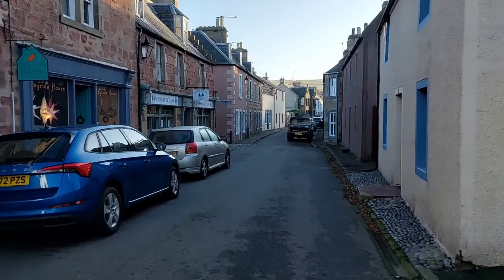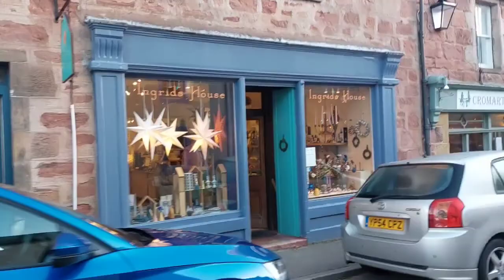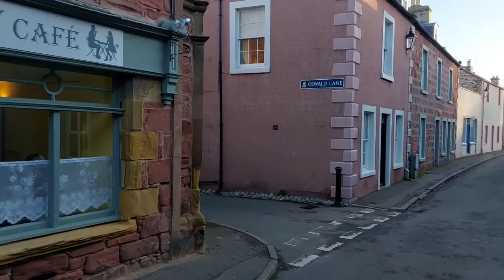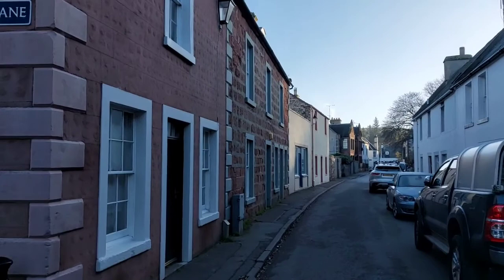Ingrid's House — a lovely little shop there. And Cromarty Cafe if you want some refreshments. Again look at the colours. The camera might not be picking that up too well, but the colours of the houses are beautiful, they really are. And the stonework.